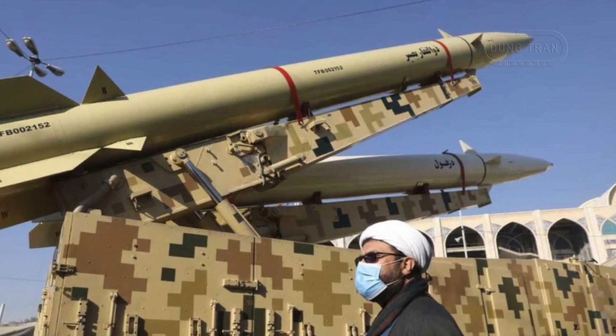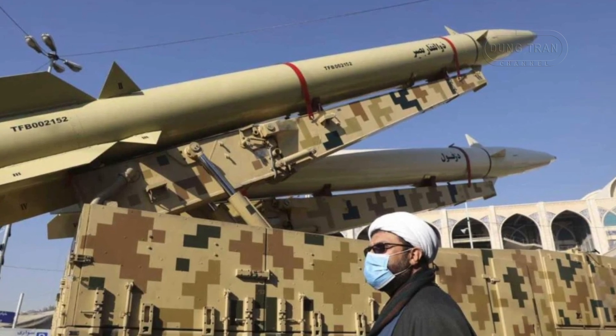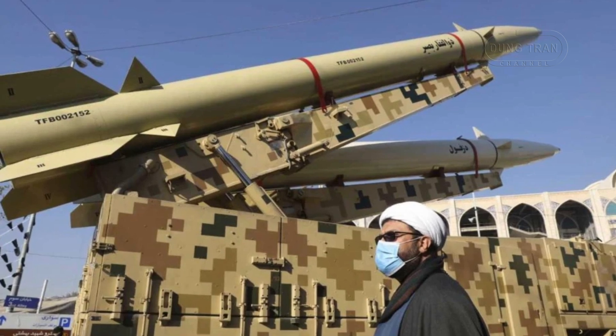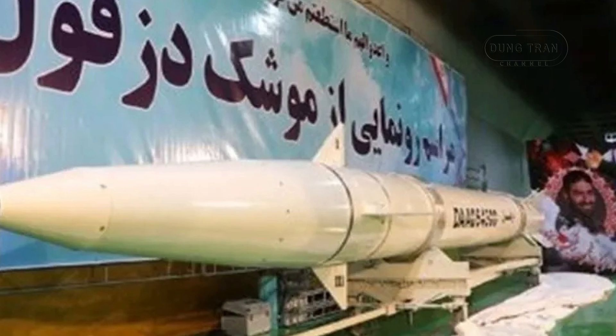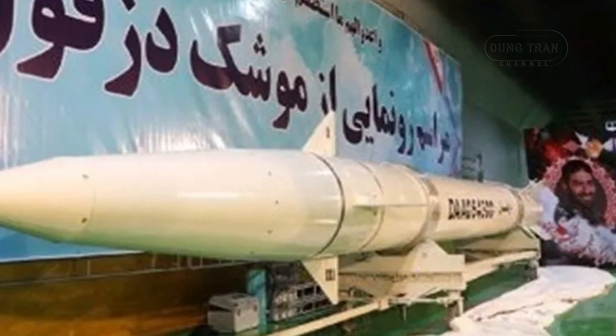Unlike its predecessors, the Dezvil is built with advanced guidance systems that enable it to make mid-course corrections and hit targets with a remarkable level of accuracy. Additionally, the Dezvil features a warhead with increased destructive power compared to the Zolfagar, due to both its larger size and improved propulsion.